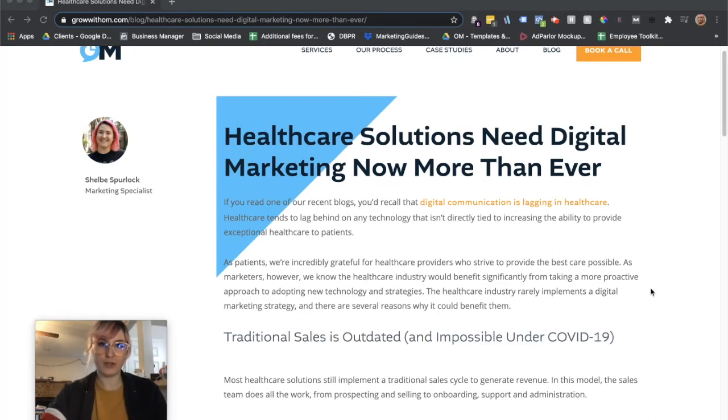If you read one of our other recent blogs, you would recall that digital communication is lagging in healthcare. We tend to see a lot of lag in technology for healthcare that isn't directly related to bettering their main offering — which, as patients, we're grateful for. We want our healthcare providers to be the best at what they do. However, there are ways they can help themselves by bettering their technology, especially in digital marketing.